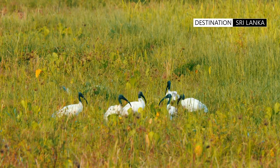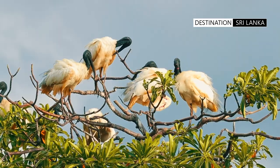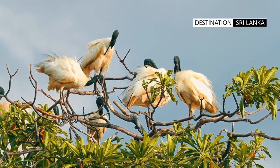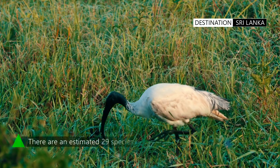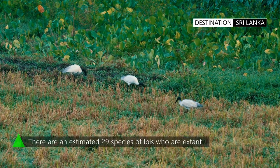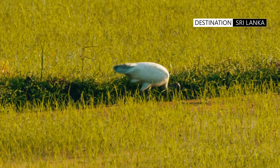This waterbird has a black bald head, downward curved beak, and black legs. Its plumage is overall white and serves to provide a stark contrast to the rest of its colour. Adults on average measure 75cm in length.